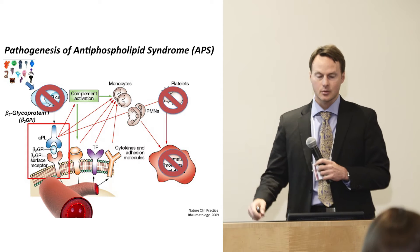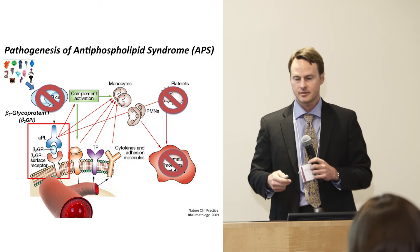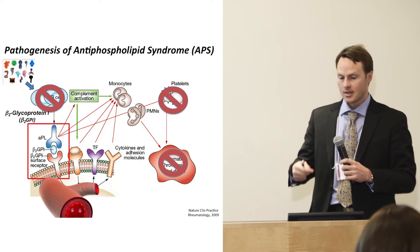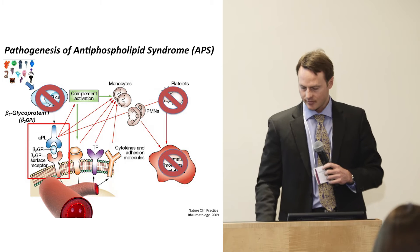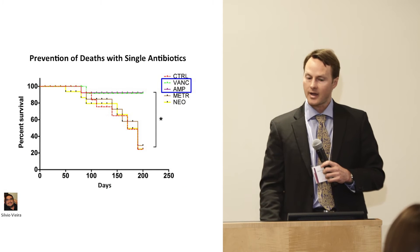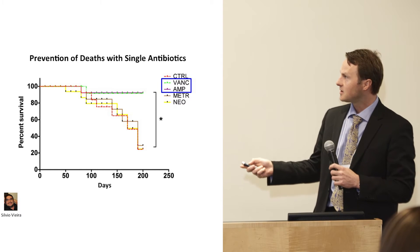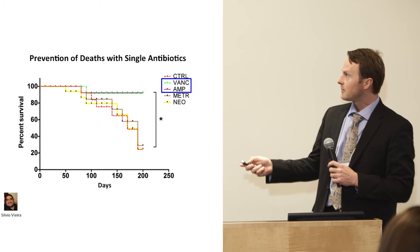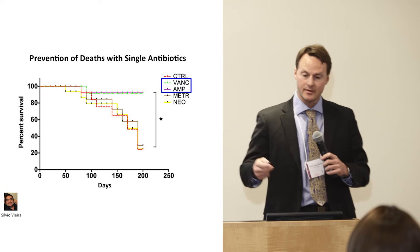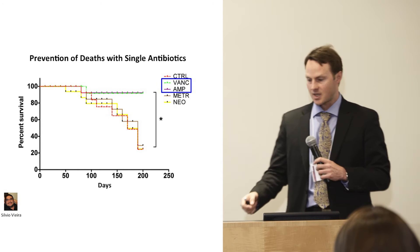I want to show you some early unpublished data, funded by the Lupus Research Institute, suggesting that microbiota — these microbes in your gut — at least in an animal model, drive the syndrome. We have a mouse model where these mice develop heart attacks, lung clots, and strokes, just like some patients. They also develop lupus, but they die from these clotting problems. Remarkably, when we remove all microbes in the gut of these animals, we essentially have no disease anymore — we really prevented them from dying.